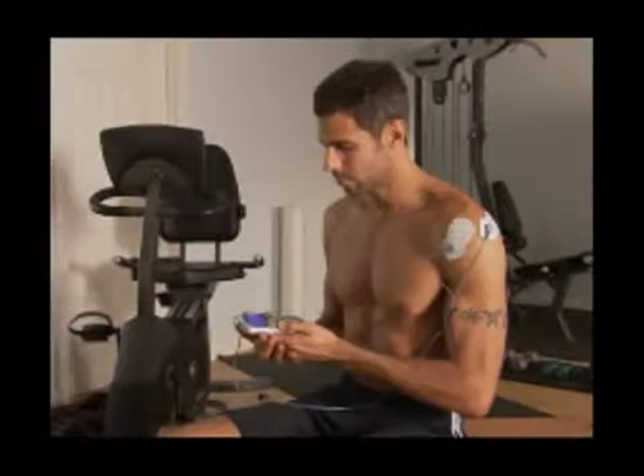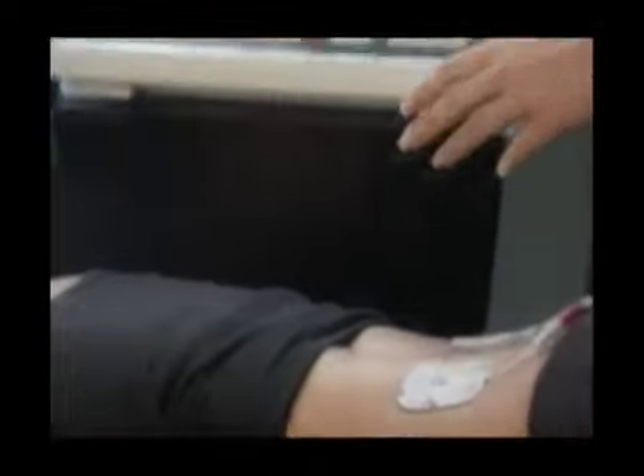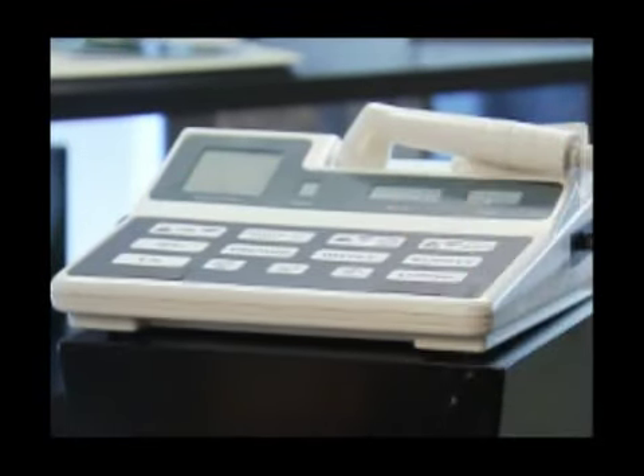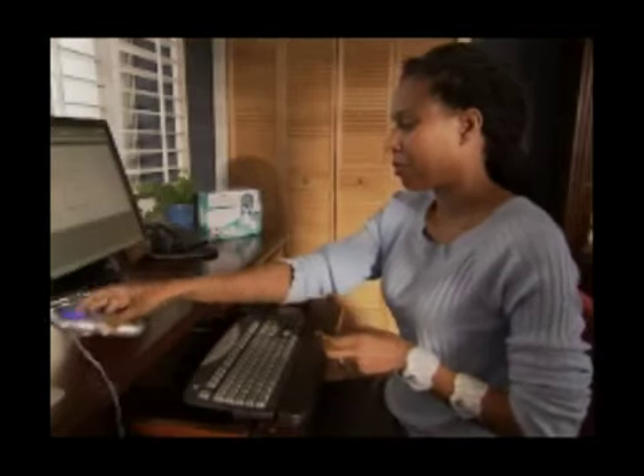The Orowave uses the same advanced electrotherapy known as TENS that's used in thousands of doctors' offices, hospitals, and pain clinics around the world. And now the Orowave gives you that safe, drug-free pain relief right in your home at a fraction of the cost.